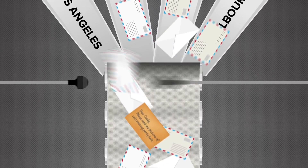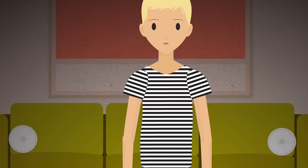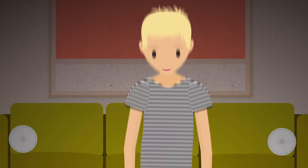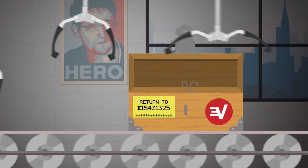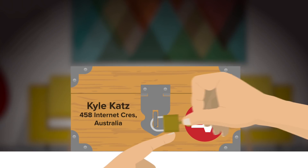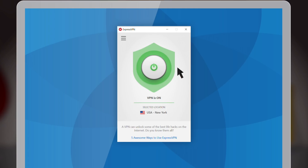That way, the VPN company won't be able to track whom you're communicating with or the contents of your communication — your cat pictures request to Cindy stays your business. Cindy will get the postcard from the VPN, send back the cat pictures, and the VPN's mail sorting system makes sure you get them back in a nice box with a lock that only you can open.